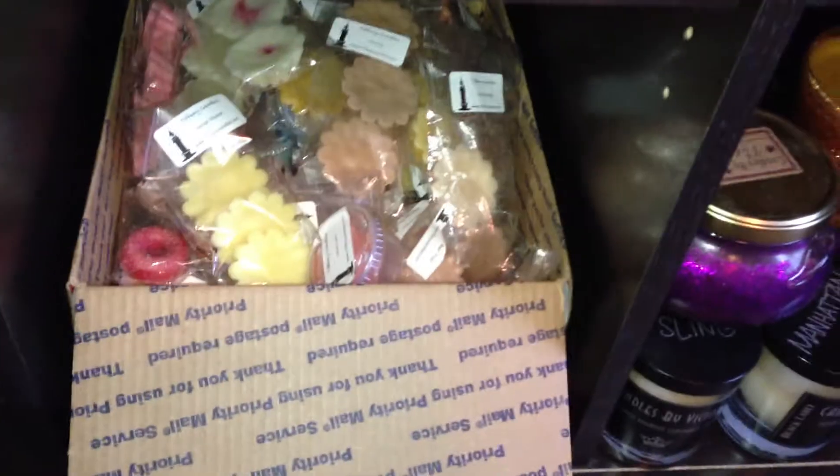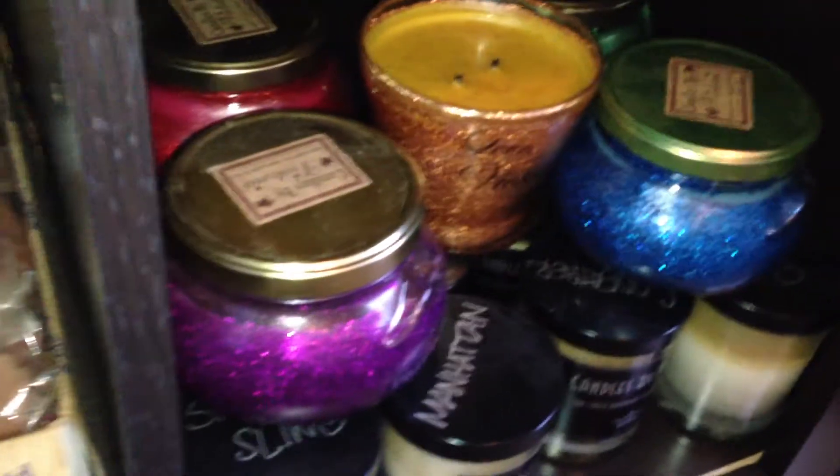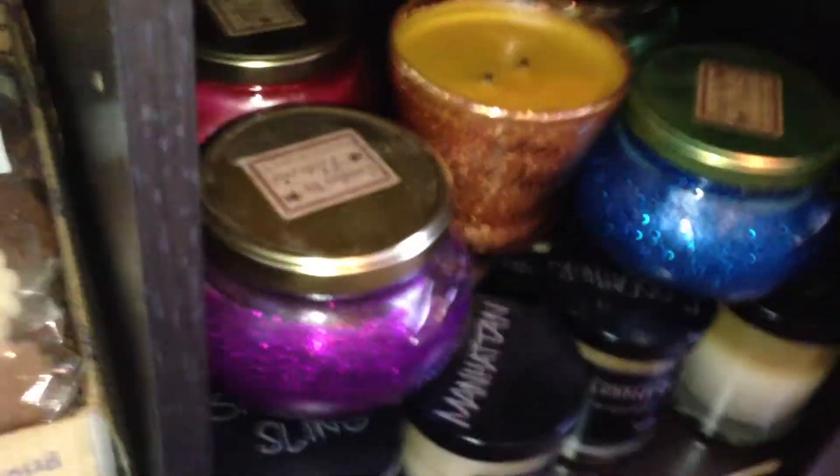The bottom one down here is my Tiffany Candles Tarts. And then over here to the side is all of the black labels that I have and the glitter candles. So let's start off with the glitters. This one is in grape glitter, and it's in Bella Swan.